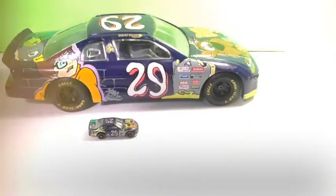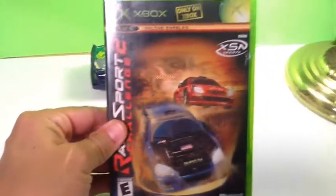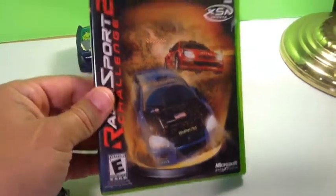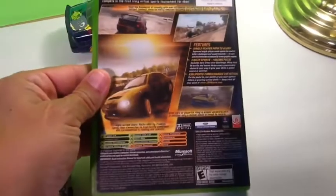I was able to find one video game — it was for the Xbox, Rally Sport Challenge 2. I picked this one up because I already have Rally Sport Challenge, the first one, and I figured I'll finish off the set.